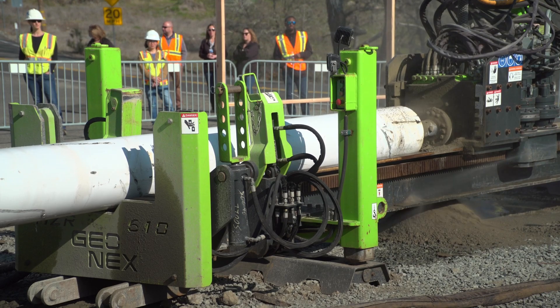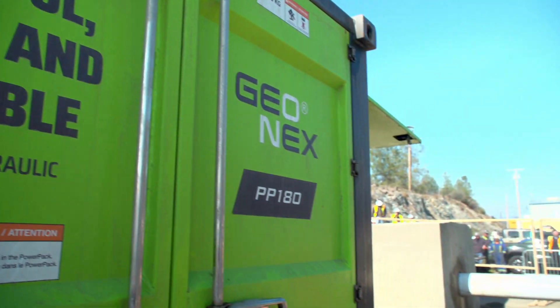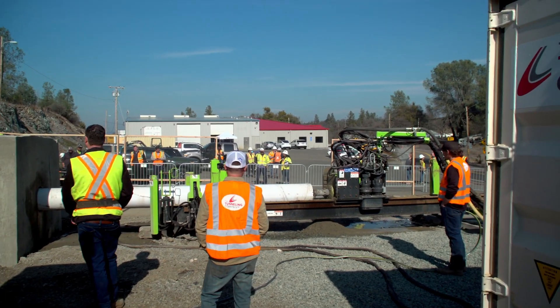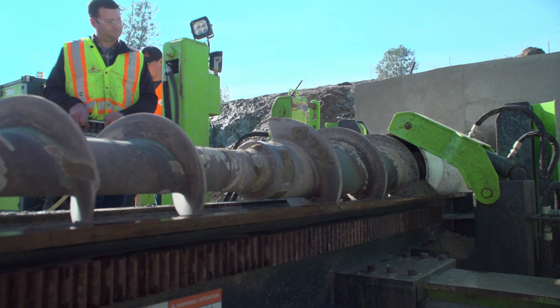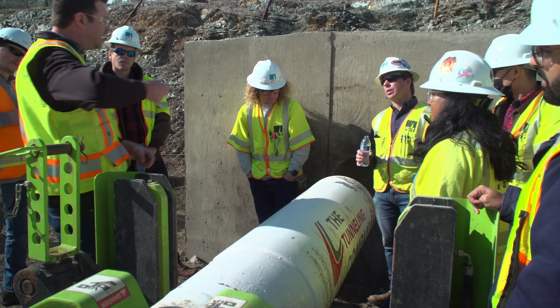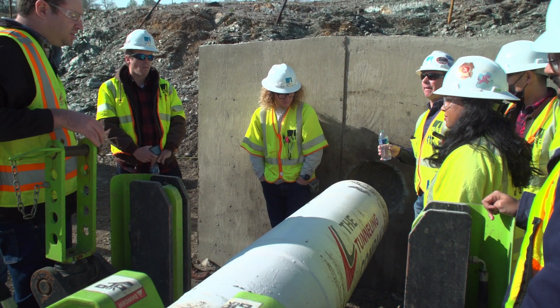The premier technology for DTH drilling equipment is Geonex. Tunnel & Company USA owns and operates the largest Geonex fleet in North America, so we're ready to deploy our people and equipment to your job site quickly and effectively.